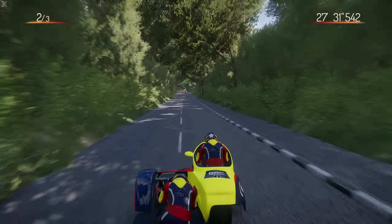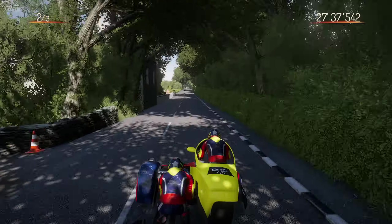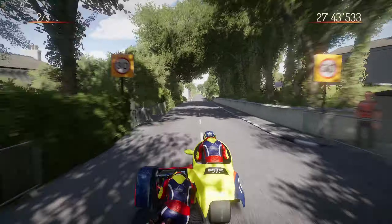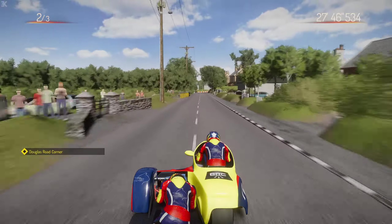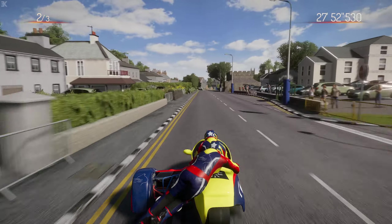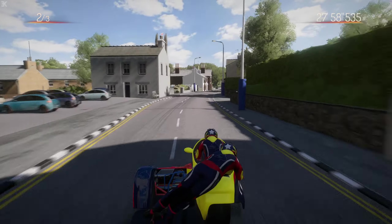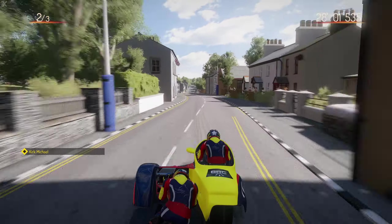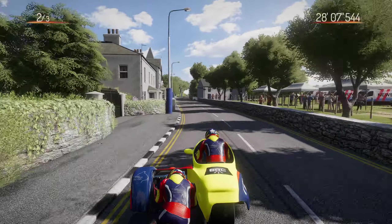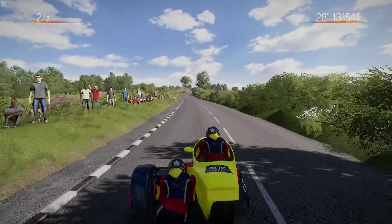Let's go through this wonderful section - double right, double left. I remember when I first came through here in this game and I was like, 'what am I meant to be doing?' But now you realize it's just one flowing section. The first part of the right-hander you're slowing down, the second part you carry the speed; first part of the left you're carrying the speed, then you're accelerating through the second left - it's pretty glorious.